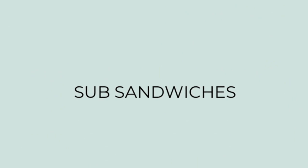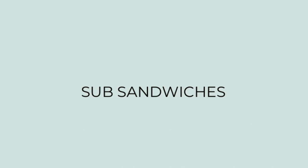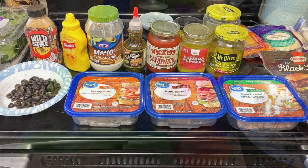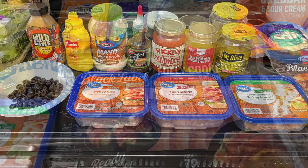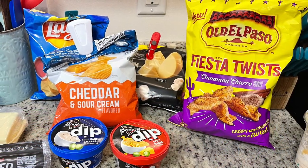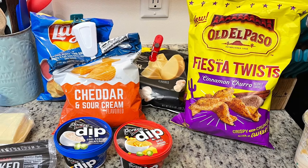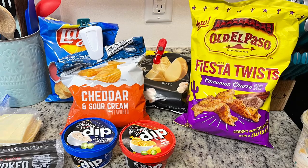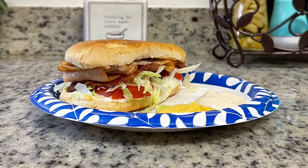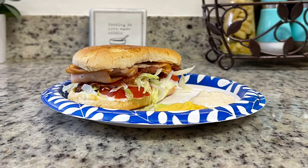The next day started spring break, and since my little brother and sister were already over for the birthday dinner, they stayed the next few days with my husband and me. My little sister loves my sandwiches, so she requested them, and we did a make-your-own subway night. I set out a bunch of ingredients and everyone made their sandwich their own way. I also set out an assortment of chips and some Doritos dips we hadn't tried yet. My husband and I really liked the nacho cheese dip and my sister loved the cool ranch dip. I made a turkey bacon ranch with lettuce and tomato.